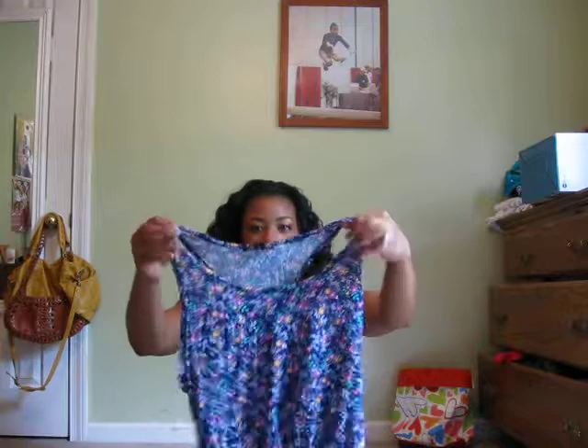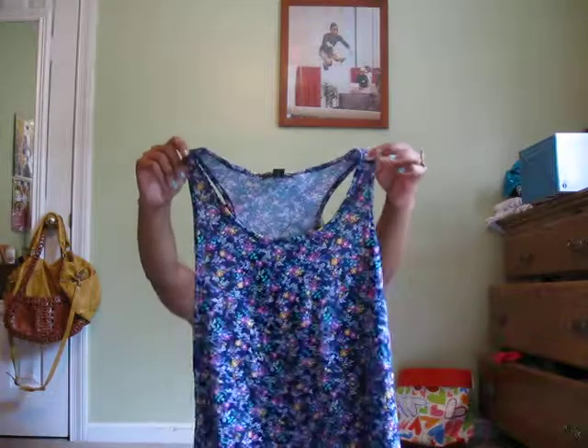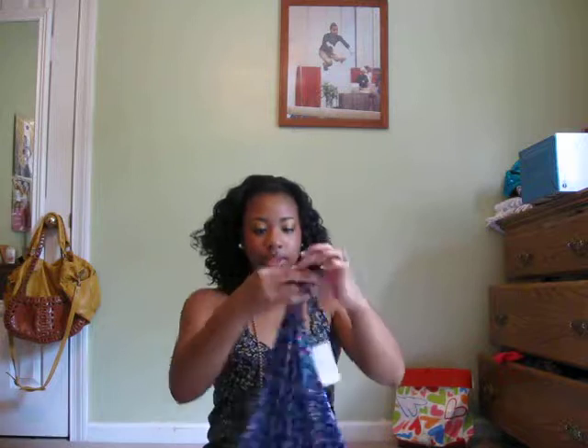And this shirt — it looks like the shirt I have on, fits the same way. This was $12.80. Here's the back of it.